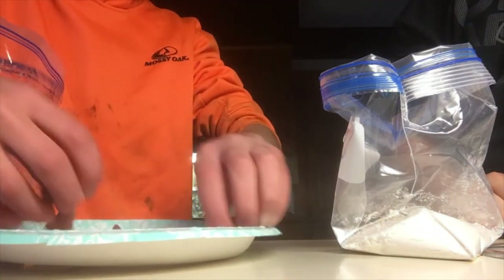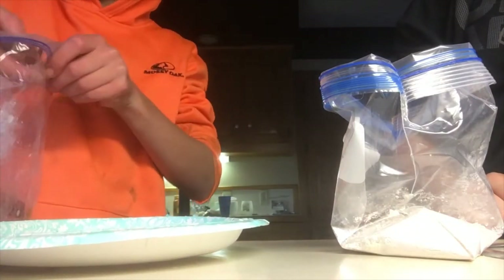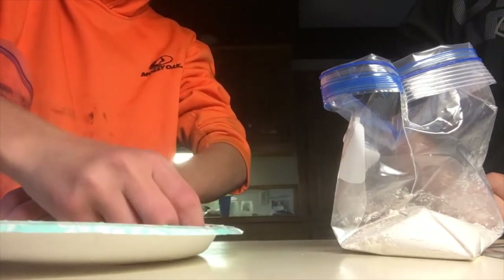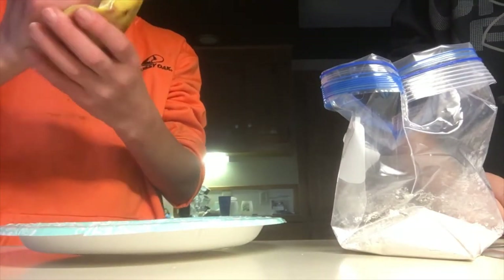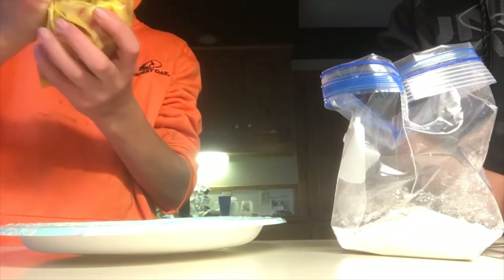I'll be sure to put it in a zip lock and put it in the fridge instead of just leaving it on a plate. I don't know how good it's gonna be, but I don't want it to taste bad. We're trying it first before Nathan does.